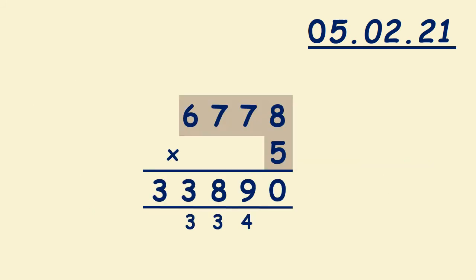To multiply 6,778 by 5: first we multiply 8 and 5, it's 40. We write zero here, we carry 4. Then we multiply 5 by 7, it's 35. Don't forget to add 4, it's 39. So we write 9 and we carry 3.